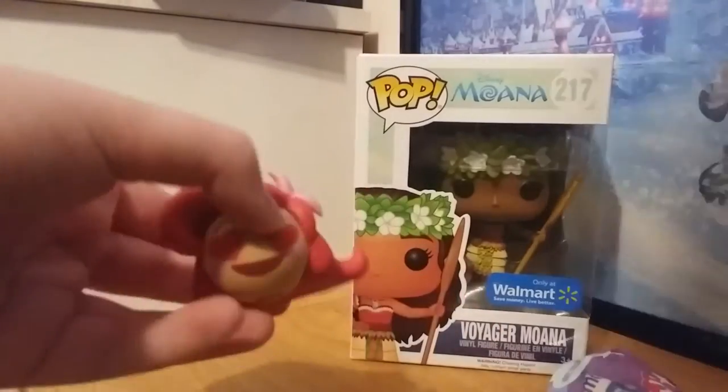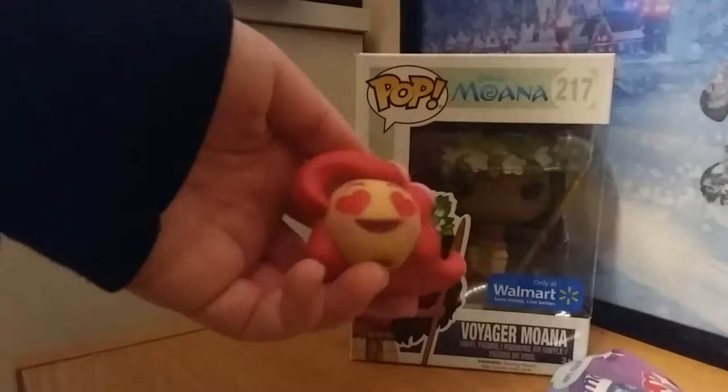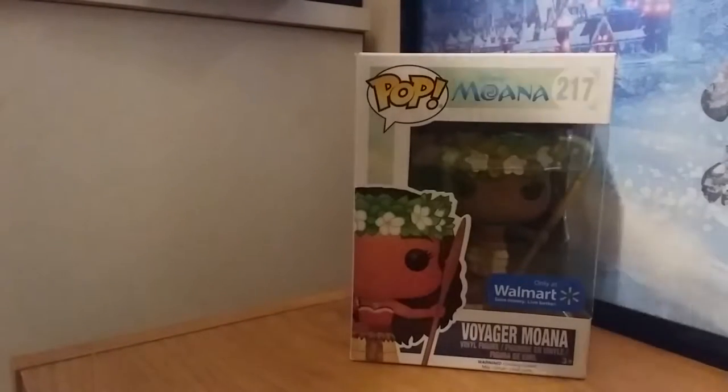It's an Ariel Moji and she has the heart eyes — a little obsessed Moji. I love it. There aren't any little tags in the bag; it's just straight up the figure.